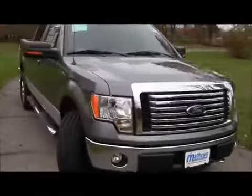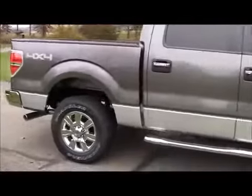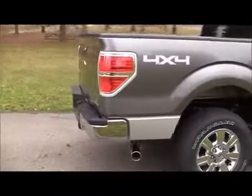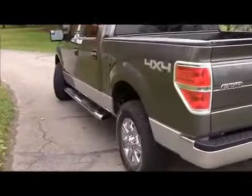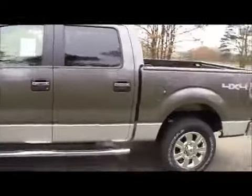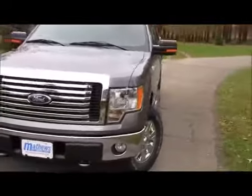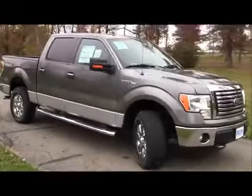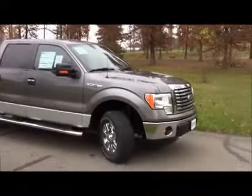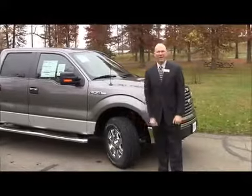Let's say you own a business and your product just happens to be the most sought-after, most awesome product around. Matter of fact, it's better than all of the competition, and everybody in America wants your product more than everybody else's, which has made your product the best-selling on the market for 35 years in a row. And naturally, we're talking about the Ford F-150.